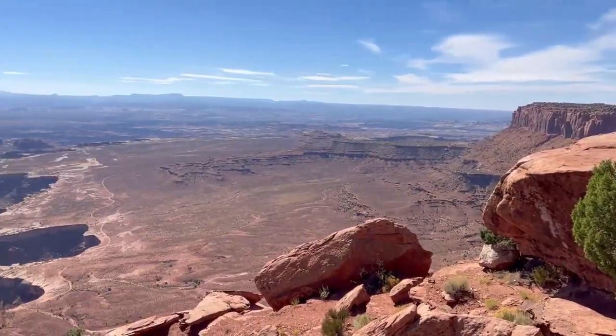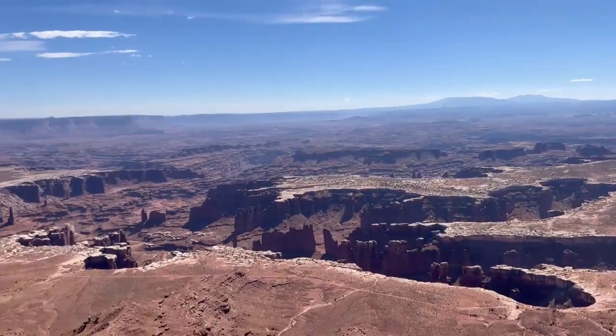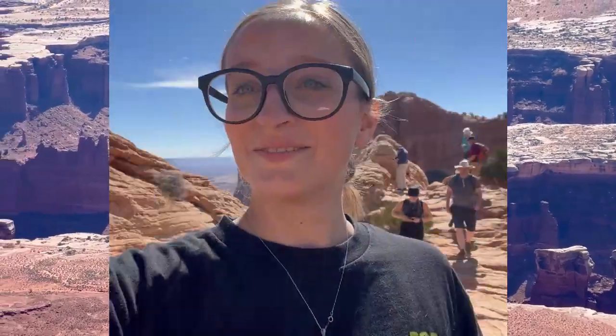We made it to Canyonlands — look at that, it's so cool. There are a lot of people here. We also made it to Mesa Arch with a huge overlook, though there are a lot of people at this one too. We made it to another overlook — I'm getting a little pooped and it's hot out, but otherwise all good.